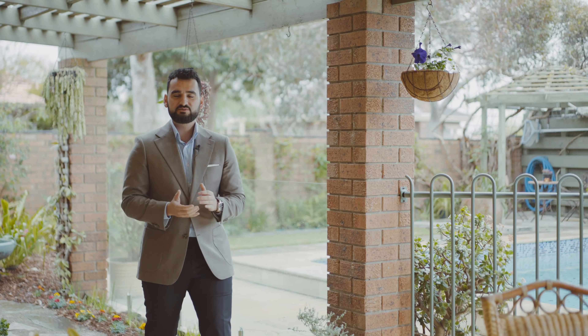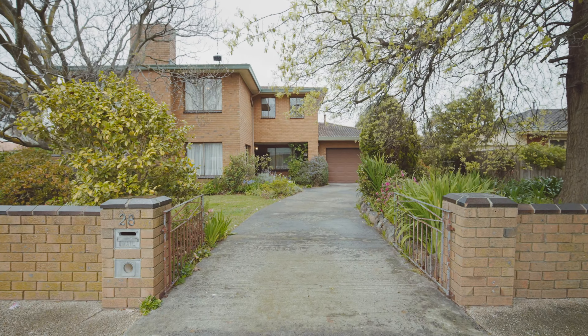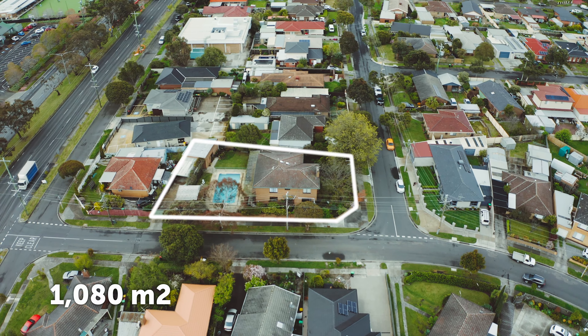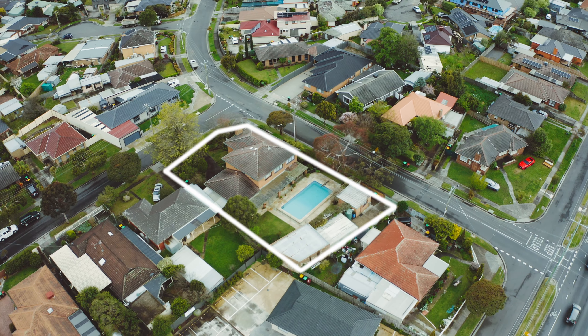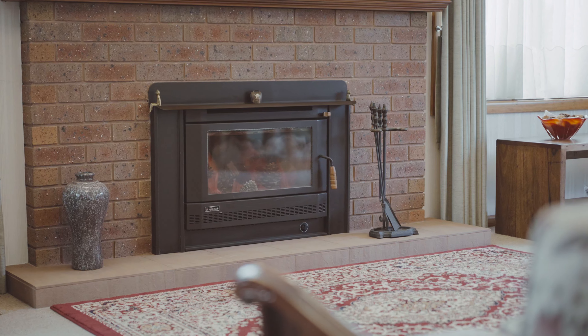Ladies and gentlemen, welcome to a truly unique offering. Let me take you on a tour of number 28 Nambour Road. Set on an expansive corner allotment of 1,000 square meters with two separate crossovers, this generously sized family home is being offered to the market for the first time in over 30 years.